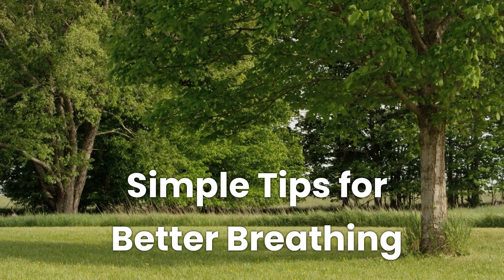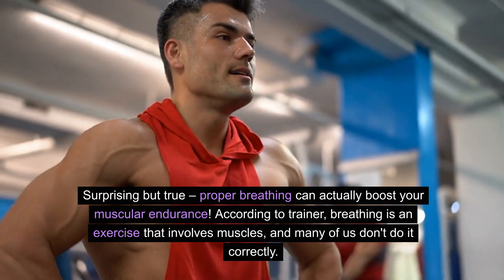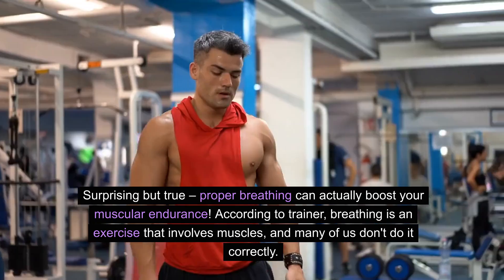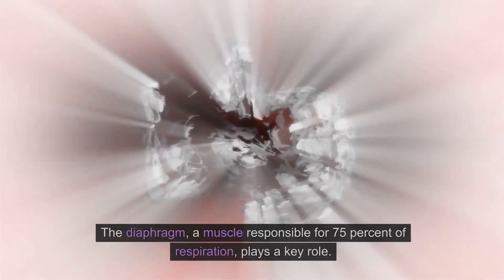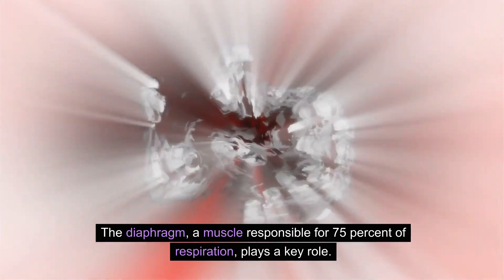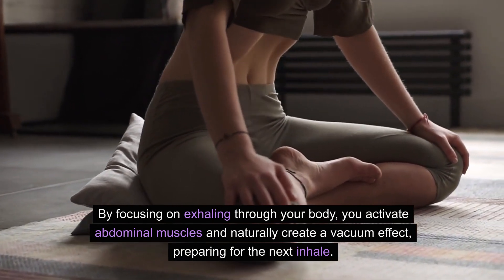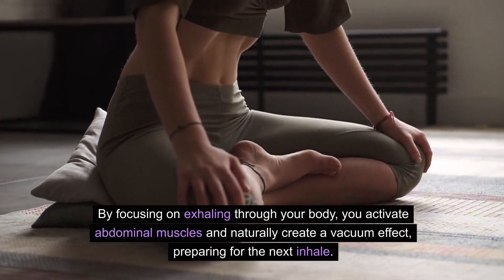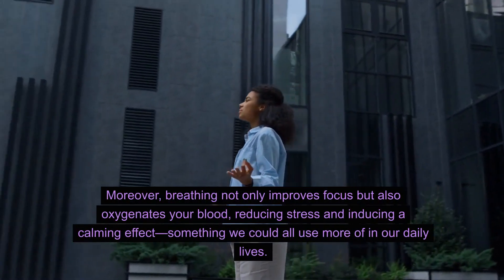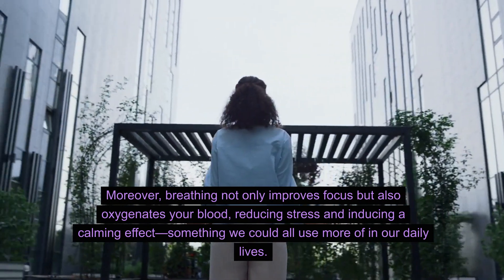Simple tips for better breathing. Surprising but true — proper breathing can actually boost your muscular endurance. According to the trainer, breathing is an exercise that involves muscles, and many of us don't do it correctly. The diaphragm, a muscle responsible for 75% of respiration, plays a key role. By focusing on exhaling through your body, you activate abdominal muscles and naturally create a vacuum effect, preparing for the next inhale. Moreover, breathing not only improves focus but also oxygenates your blood, reducing stress and inducing a calming effect — something we could all use more of in our daily lives.